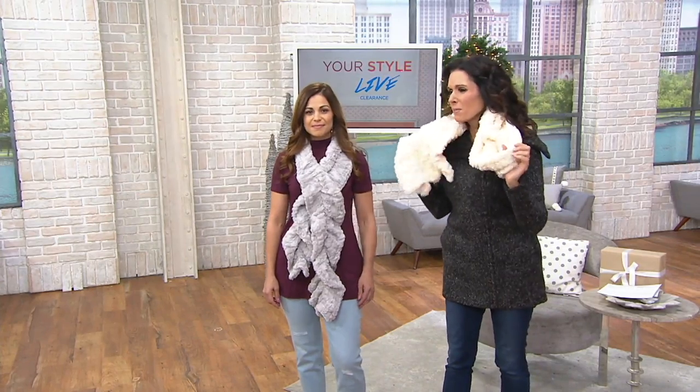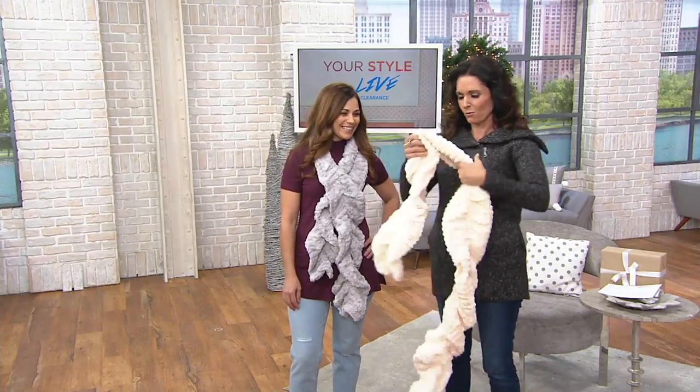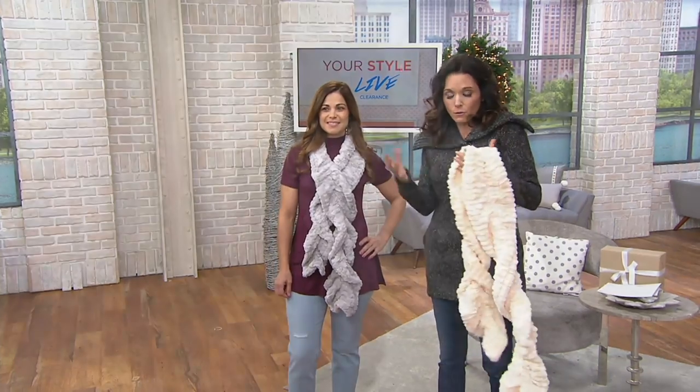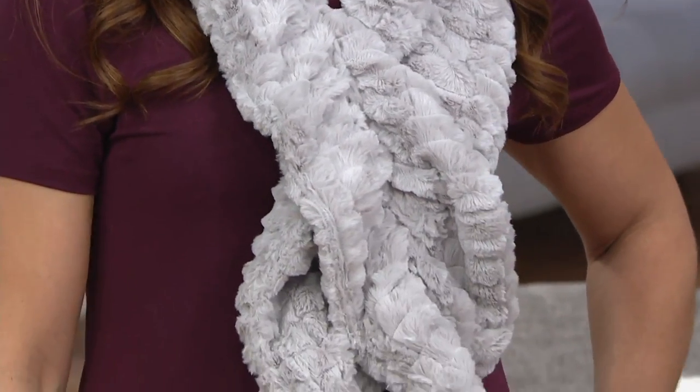Am I muffling my mic? I'm sorry, I did that — I kind of knew I was going to do that, but I wanted to do this anyway because it's so cute. It's warm. It looks like real fur — of course it's not, it's a faux fur, which is awesome. It's just this great chic little accessory.